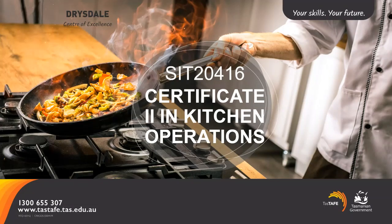Hi there. This webinar is presented by Andrew Christie and Dave Lamb, both cookery teachers with TASTAFE.